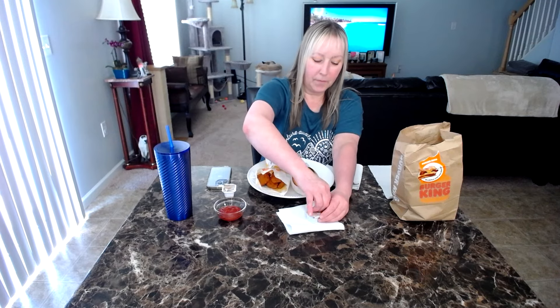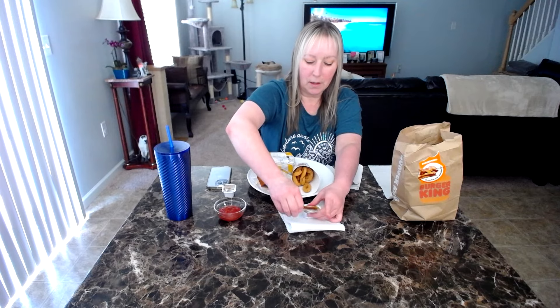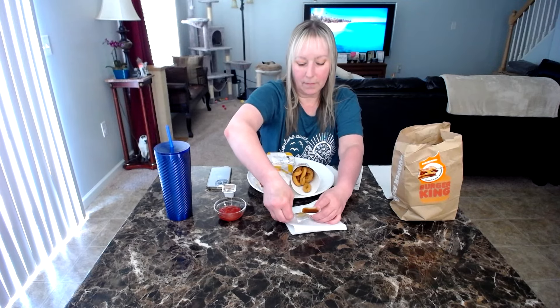I'm gonna grab a couple napkins. I don't use the zesty sauce - I'll definitely use the sweet and sour. And I got ketchup for my onion rings.